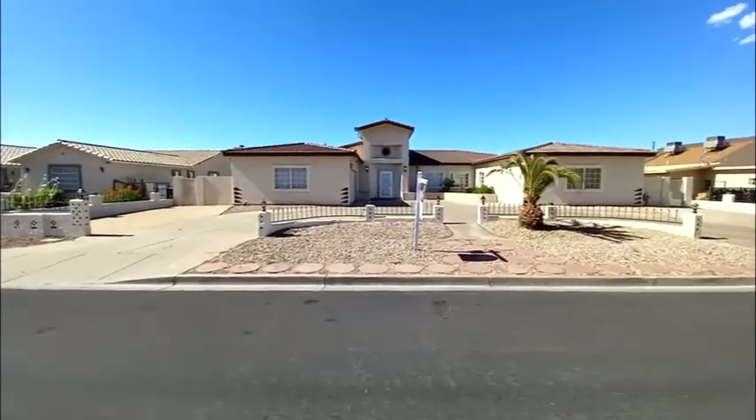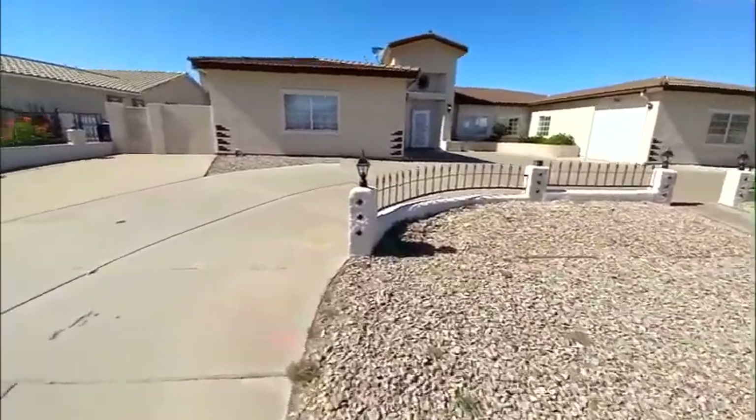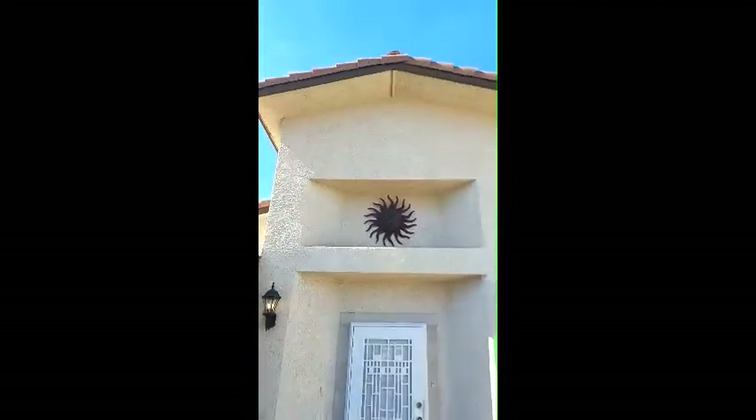Looks really nice. Loving it. I love the big sun symbol up there. I love the entryway — nice sun up there with a little flute icon. Awesome, nice entryway.